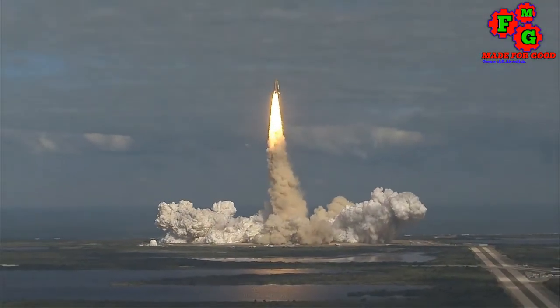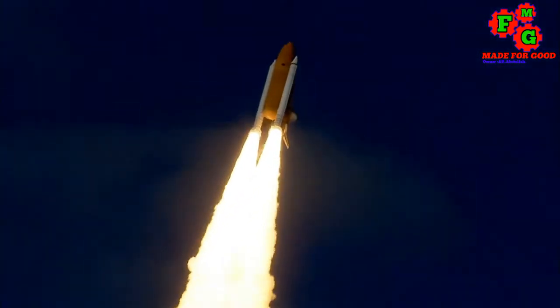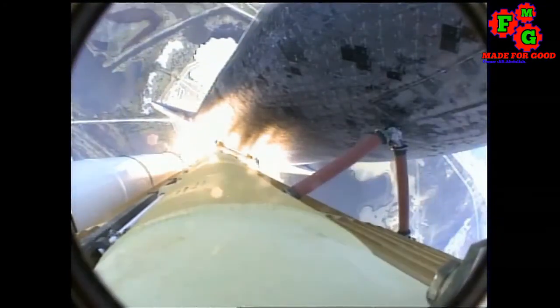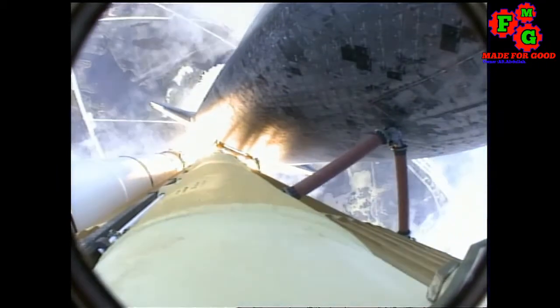Houston now controlling. Atlantis begins its penultimate journey to shore up the International Space Station. Atlantis now in the proper alignment for its eight and a half minute ride to orbit, four and a half million pounds of hardware and humans taking aim on the International Outpost.